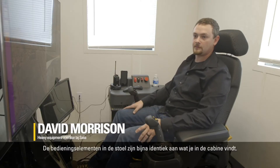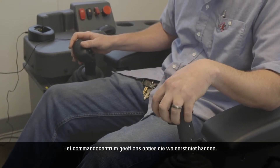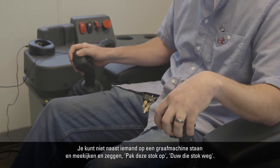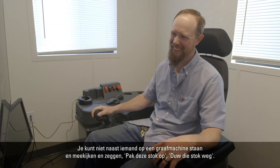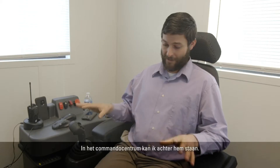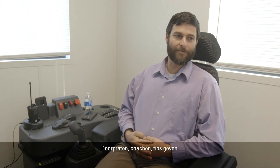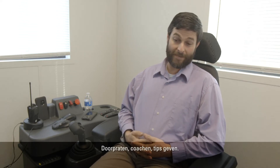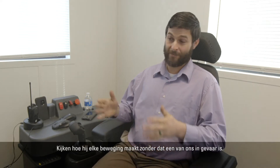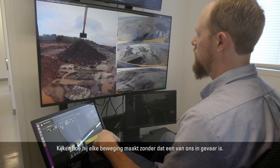The controls in this seat are almost identical to what you would find in the cab. The command center actually gives us options that we did not have before. You cannot stand right beside somebody on an excavator and watch them operate and tell them to grab this stick or push that stick. With the command center, I can stand right behind him, talk through coaching, give my tips, watch him as he's making every move, without either one of us being in danger.